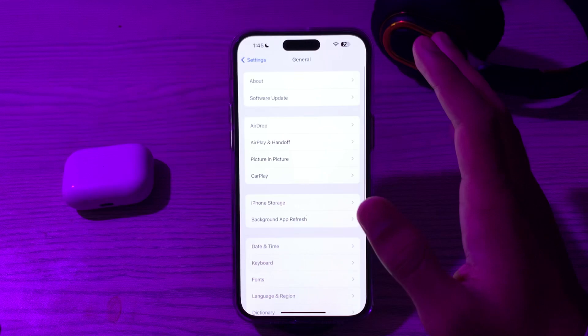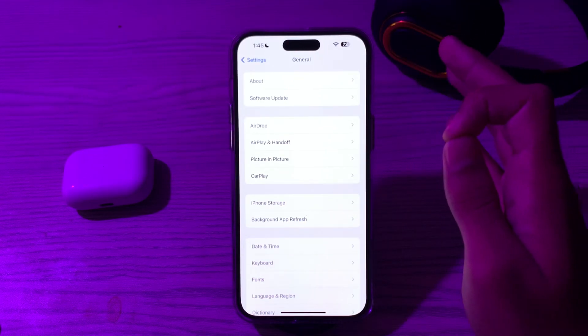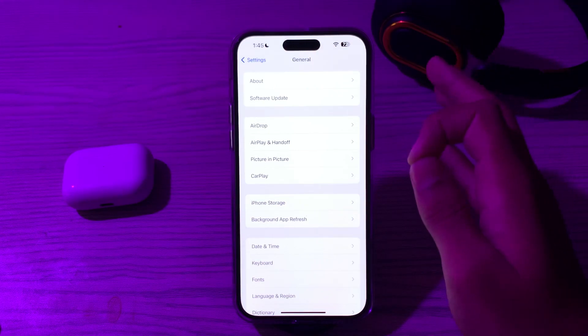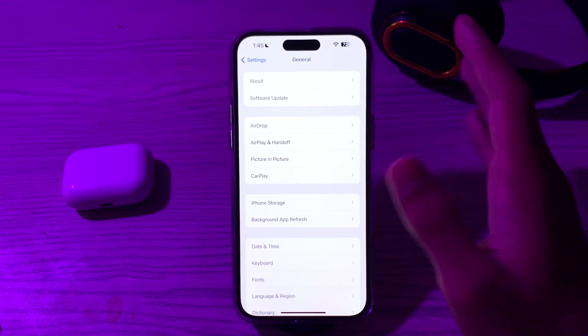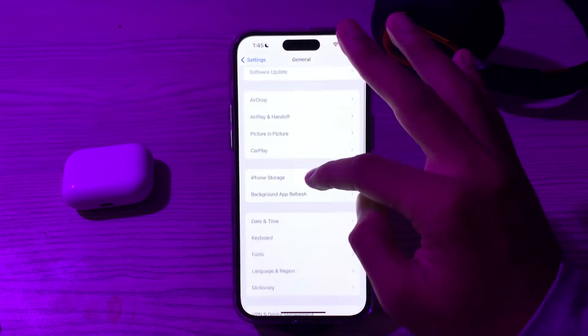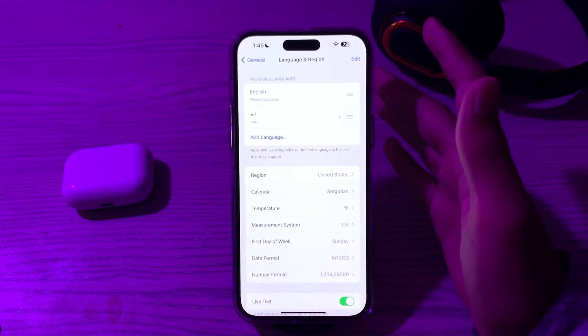After trying all these steps and you are still facing the issue, there may be a probability that you have incorrect language and region settings. Make sure your iPhone 15 language and region settings are configured correctly. Go to General, tap on Language and Region, and make sure that these are correct.